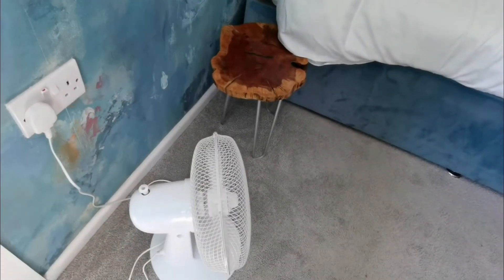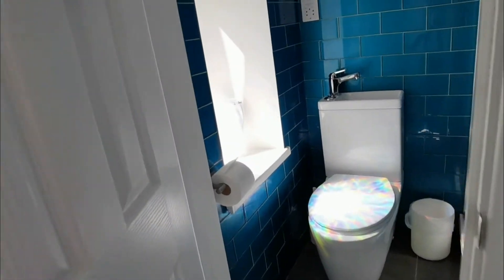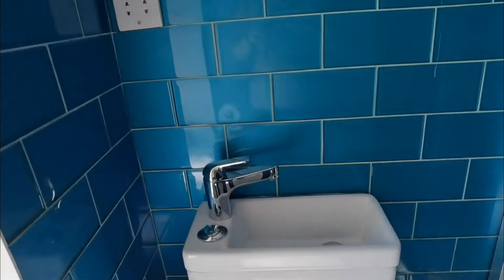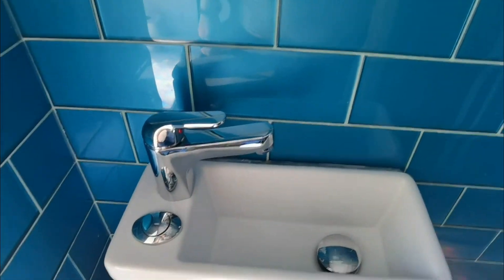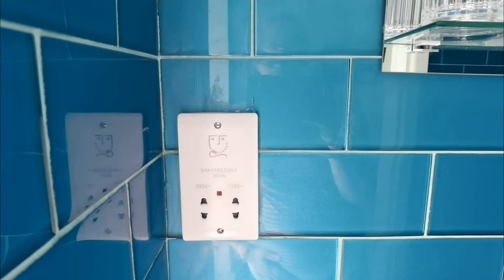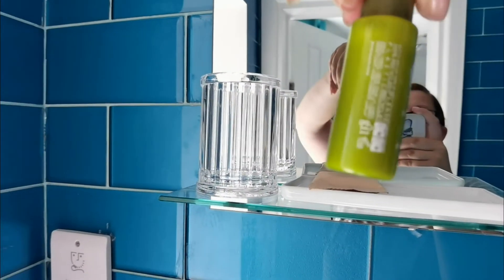I'm going to show you the fan. This is the ensuite — we've got a hairdryer, and we've got a toilet with a sink attached, which is a bit unusual. There's a shaver's plug, and I've got body lotion here.